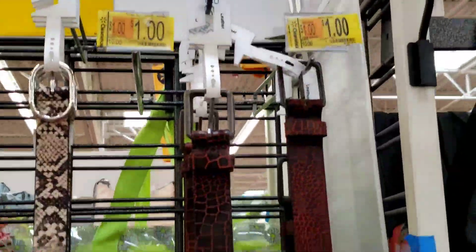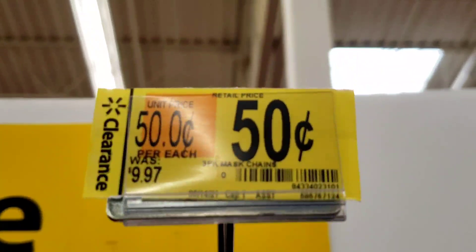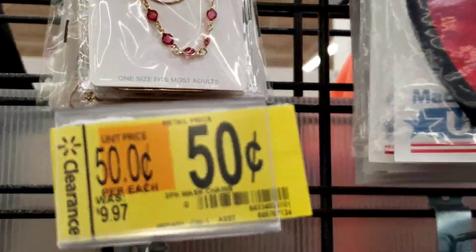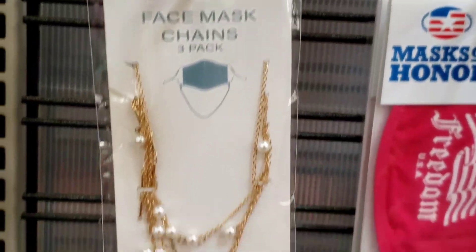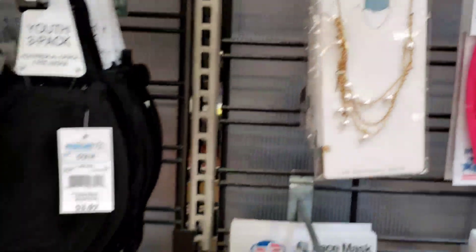They have dollar belts, and a lot of masks on clearance for 50 cents — this one was ten dollars! There are also hats — I just became a hat person actually. And there's a face mask chain... comment below if you have a face mask chain because I'm not sure how that works.